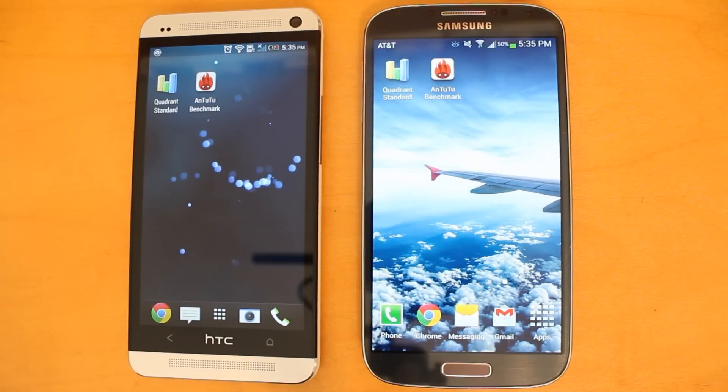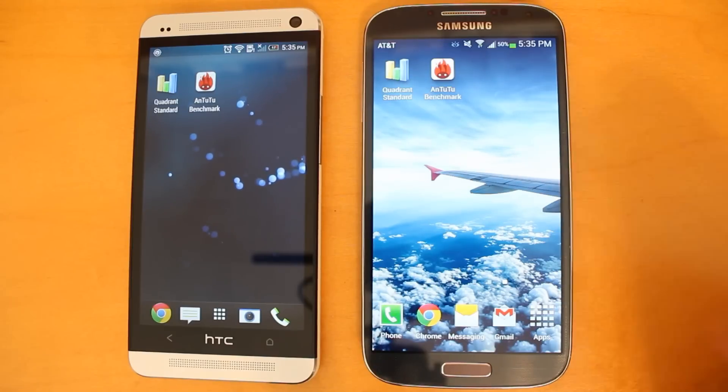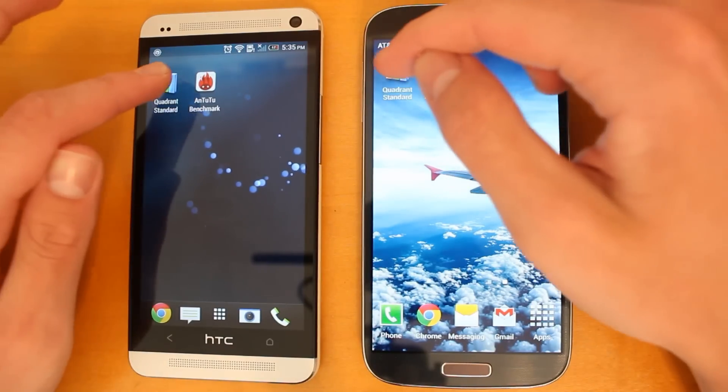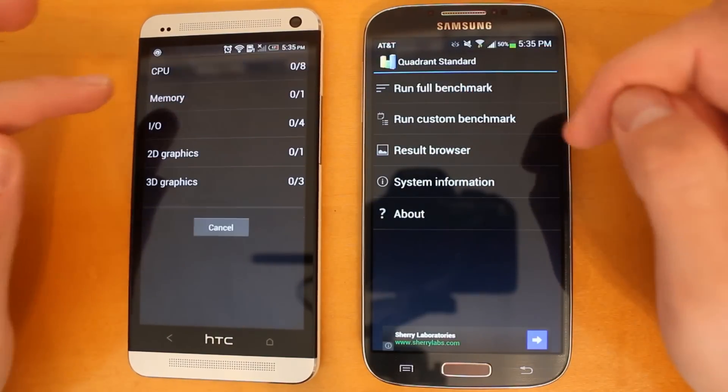Hey guys, it's Nate here, and today I'm going to be doing a benchmark test and boot up test comparison between the HTC One and the Samsung Galaxy S4. We're going to start off with the Quadrant Standard app — I'll be opening them both up on each of these devices and we'll run the full benchmark test.